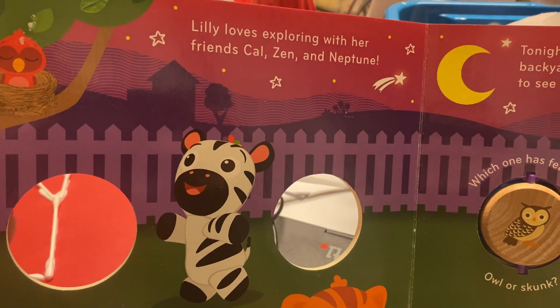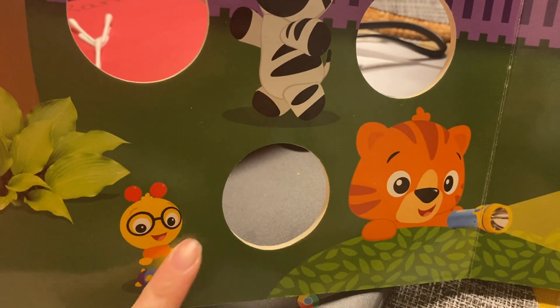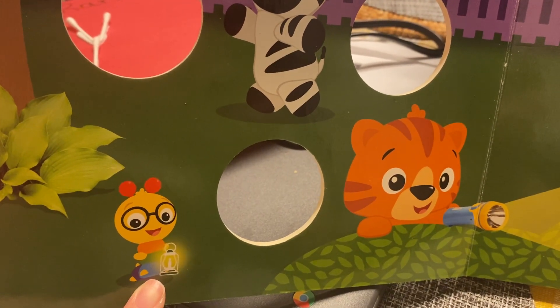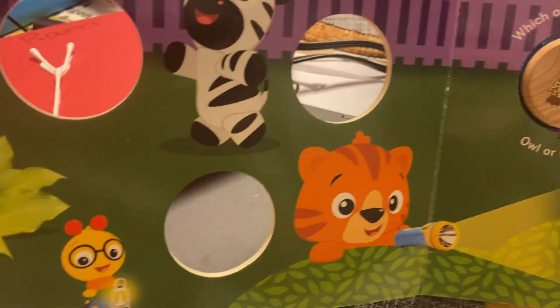Lily loves exploring with her friends Kal, Zen, and Neptune. What is he holding? Looks like he's holding something that's a light. That is called a lantern.